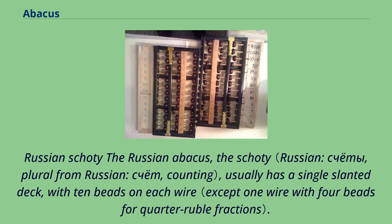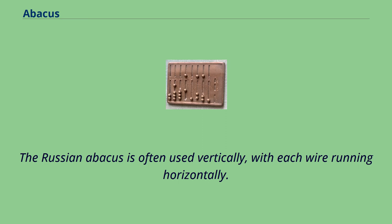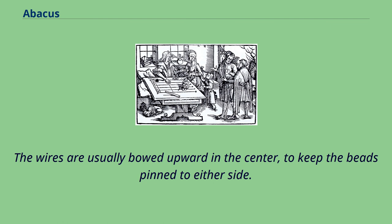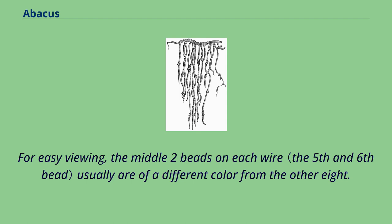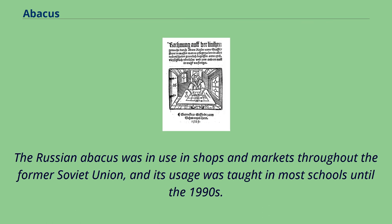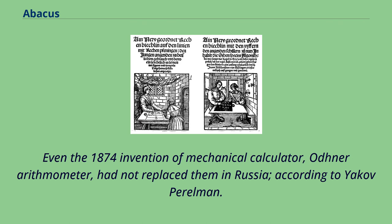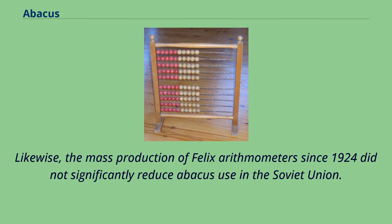The Russian abacus, the Schoty, usually has a single slanted deck with 10 beads on each wire. Older models have another 4-bead wire for quarter kopecks, which were minted until 1916. The Russian abacus is often used vertically, with each wire running horizontally. The wires are usually bowed upward in the center to keep the beads pinned to either side. It is cleared when all the beads are moved to the right; during manipulation, beads are moved to the left. For easy viewing, the middle two beads on each wire are usually a different color from the other eight. The Russian abacus was in use in shops and markets throughout the former Soviet Union, and its usage was taught in most schools until the 1990s. Even the 1874 invention of the mechanical calculator, the Odner Arithmometer, had not replaced it in Russia. The mass production of the Felix Arithmometer since 1924 did not significantly reduce abacus use in the Soviet Union.